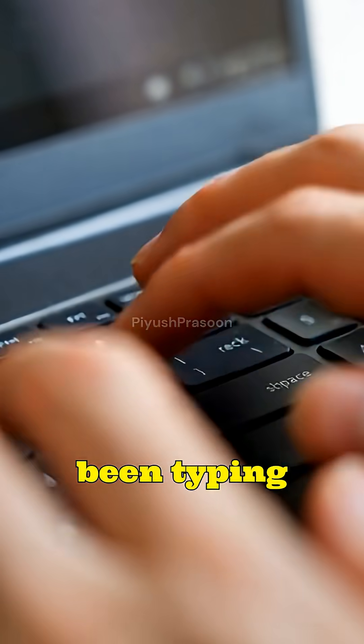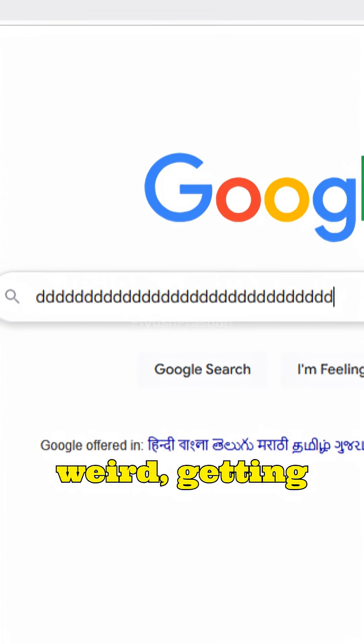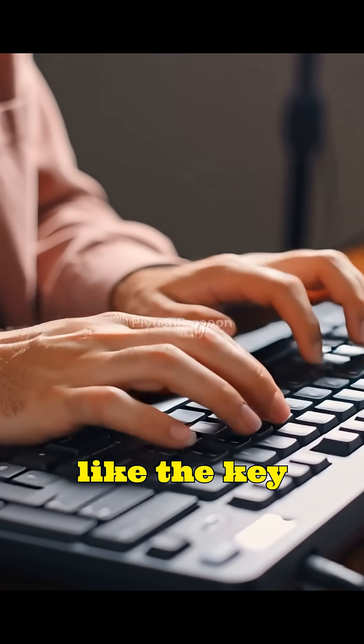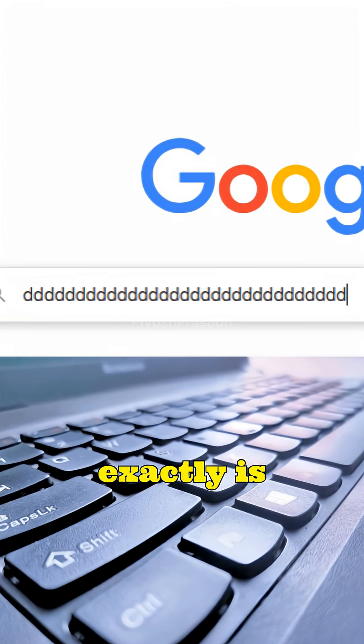Have you ever been typing normally on your laptop and suddenly the backspace key or the arrow keys start acting weird — getting stuck, repeating endlessly, or refusing to respond unless you hit them hard? It feels like the key is physically pressed down, even though it isn't. So what exactly is happening?